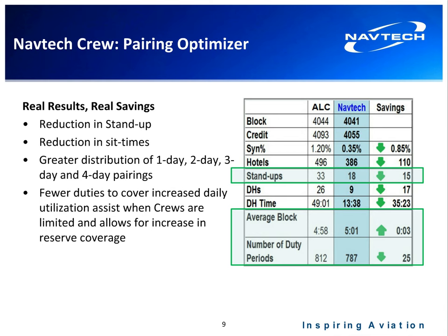We also reduced sit times, since crew members typically want to fly rather than sit around at an airport waiting. There was a greater distribution of one-day, two-day, three-day, and four-day pairings, adding more flexibility and again pointing to crew member quality of life. For average block time, we increased it by three minutes a day, which equated to 25 fewer duty periods for this solution.